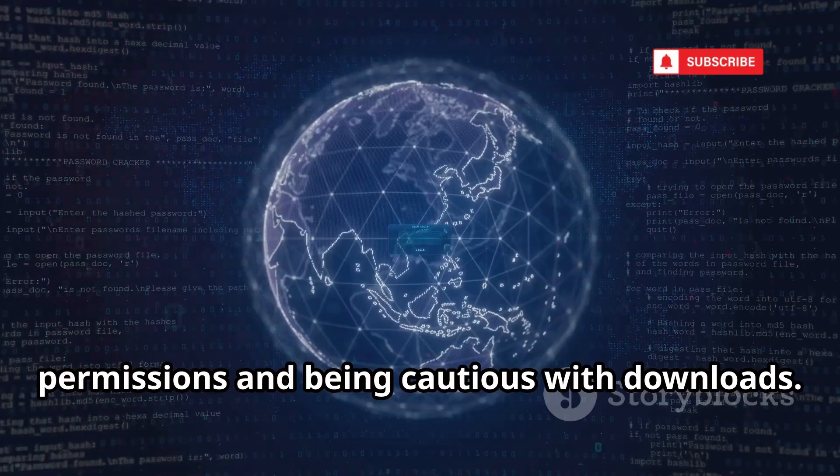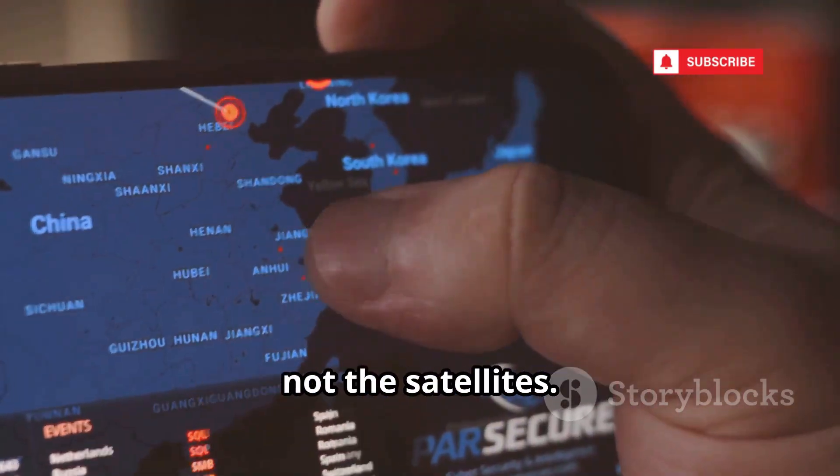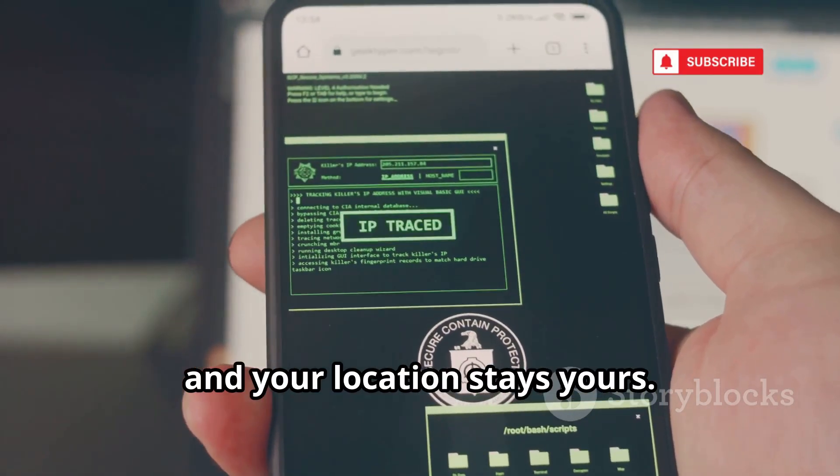Protect yourself by managing app permissions and being cautious with downloads. Remember, your phone is the weak link, not the satellites. Stay vigilant, and your location stays yours.